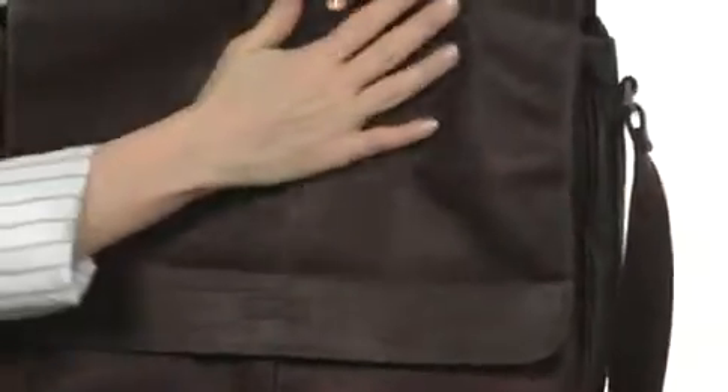Hey guys, I'm April and I'm here today to show you the Risky Business from Kenneth Cole Reaction. This beautiful messenger bag is super soft to the touch because it's made with lovely luxurious leather.